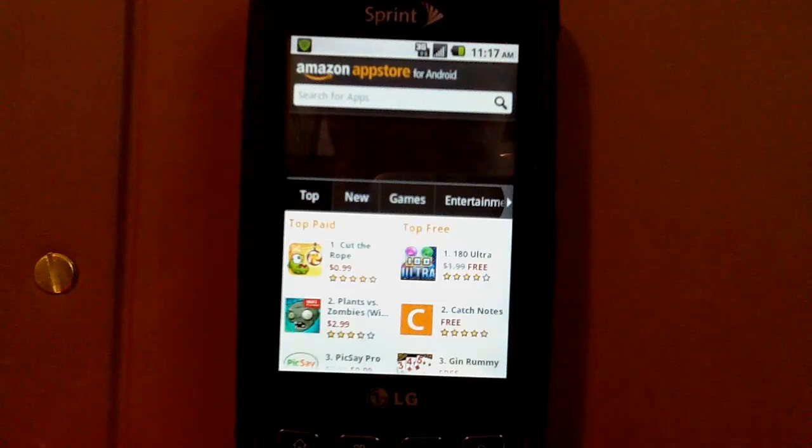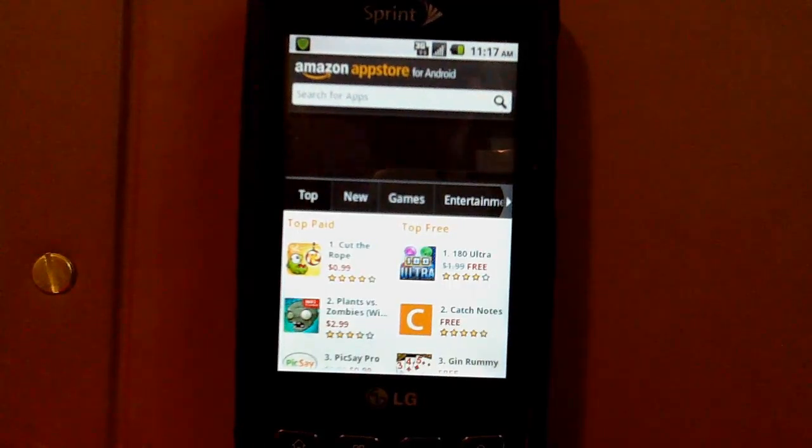Hi, this is Brian from TechBargains.com and today we're looking at the Amazon App Store for Android. Amazon launched their own app store for Android devices and it makes several improvements over Google's app market. You can interact with the store both on your mobile device and on the PC over at Amazon.com, and it's a full-on app store intended to be your one-stop shop for all your Android shopping needs.